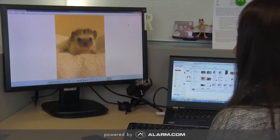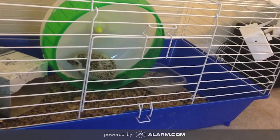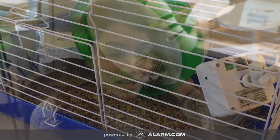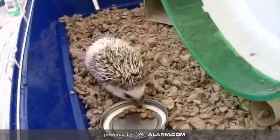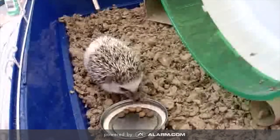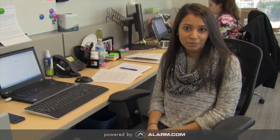I got her about a month ago and she's two months old now. I love her to pieces and I love being able to see what she's doing. My favorite thing about using my Alarm.com system for her is that I can check in on her during the day and see that she's safe and that she's eating and she's sleeping. I also have video motion detection set up inside of her cage so that I can know when she's awake during the day and moving around, and I'll get a notification on my phone.